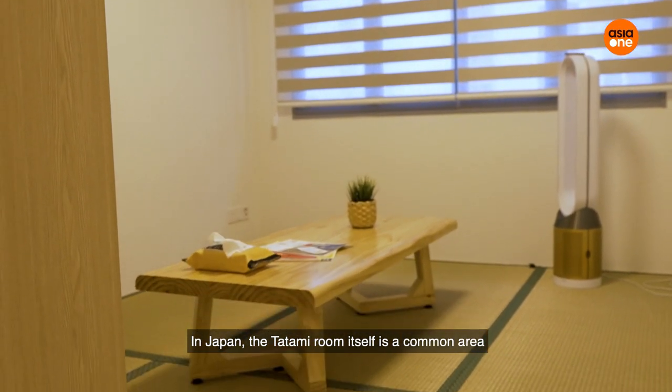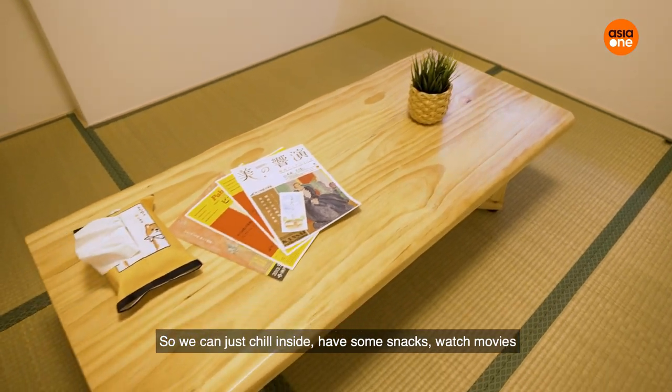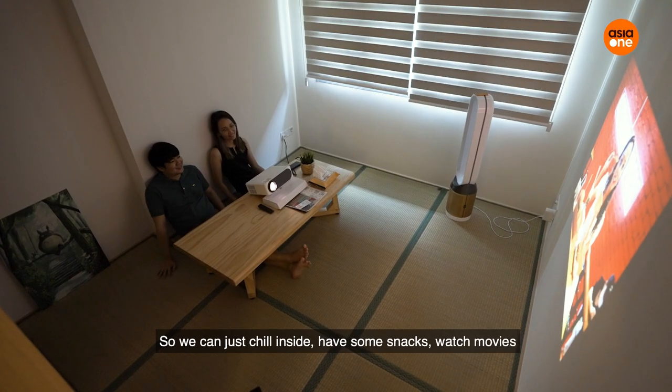In Japan, a tatami room is a common area where people do a lot of things. We can just chill inside, have some snacks, watch movies.